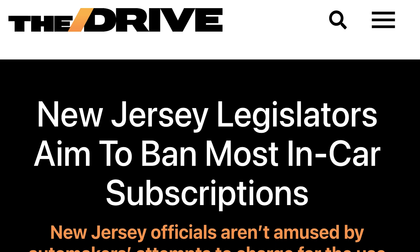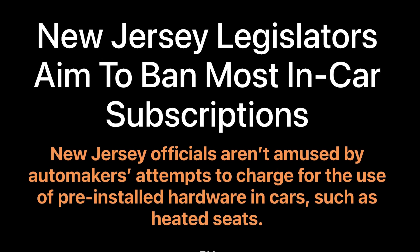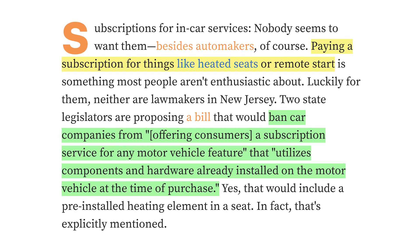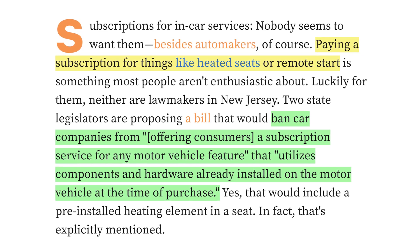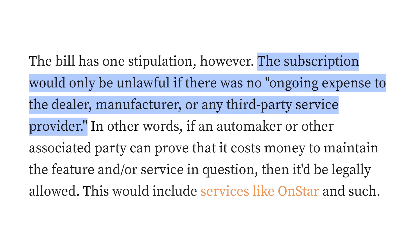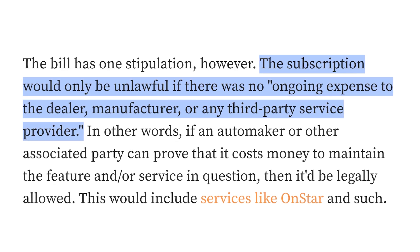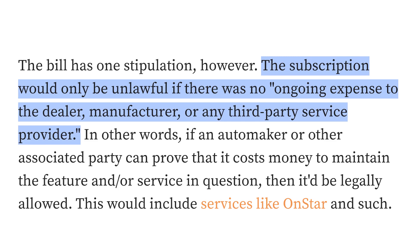Next up, we have another thread to watch with new proposed legislation in New Jersey. Lawmakers are looking to ban in-car subscriptions — specifically, subscriptions for hardware that's already installed in the cars at the time of purchase. Think of customers having to pay a subscription fee for remote start or heated seats — hardware components already pre-installed. These subscriptions would be unlawful if there was no ongoing expense to the dealer, manufacturer, or any third-party service provider. Basically, if there's no ongoing cost to maintain or run a service, a subscription for that feature would be illegal and result in penalties of up to $20,000 per violation. This could have a big impact on companies like BMW, Mercedes, and Ford, who are seemingly focused on recurring software sales after the vehicle is delivered.